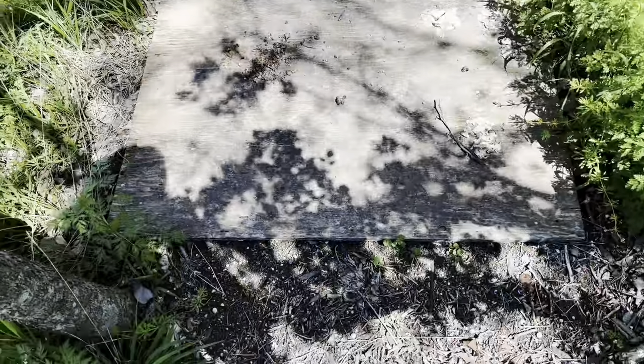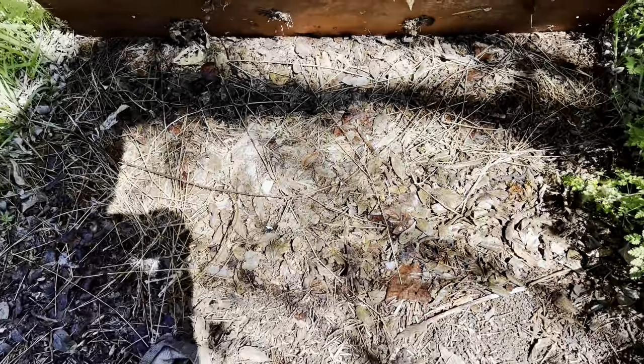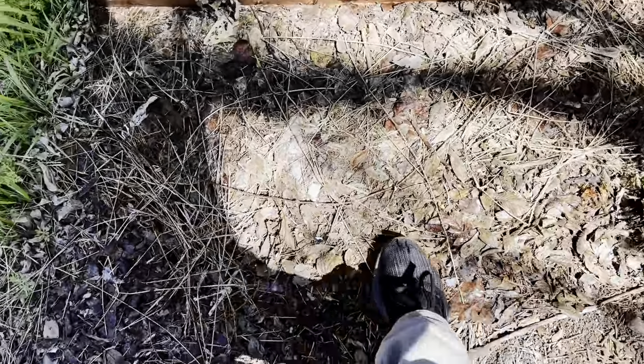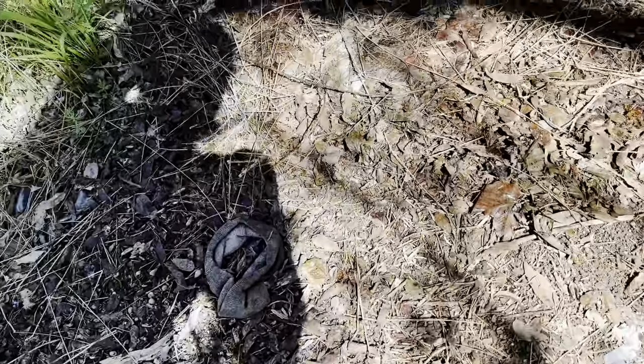Look what we have here. Nice. Big board. No snakes, just some bugs. Oh, what is that? Cricket? I thought that was a sock for a second.